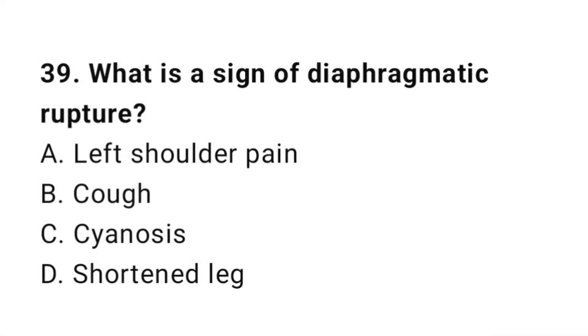Question number thirty-nine: What is a sign of diaphragmatic rupture? The correct answer is A, left shoulder pain.